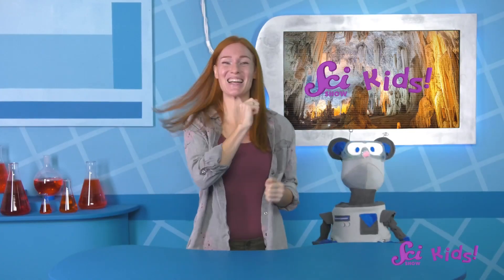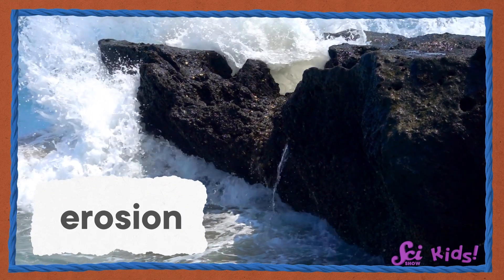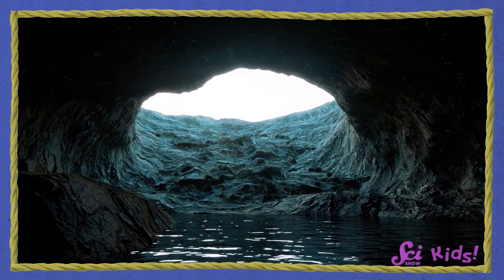Yes, you're right! Water! When water washes against rocks, it wears away at them. This is called erosion. And over time, water can transform rocks in big ways, including turning them into caves.